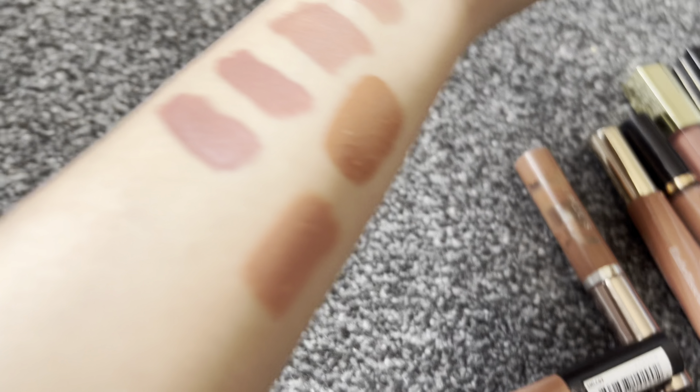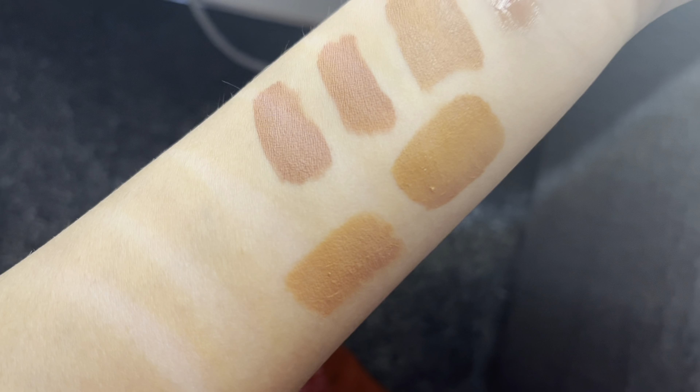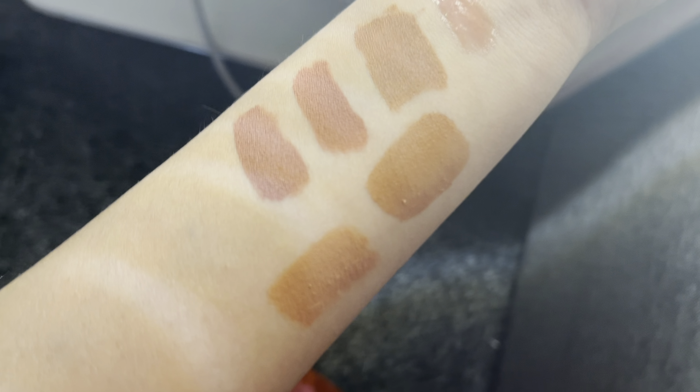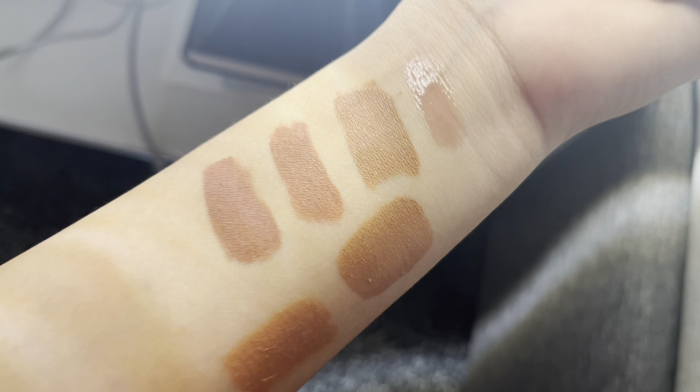Now let's see all the swatches together. You can see them here under the ring light — these shades are all my favorites.